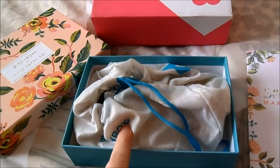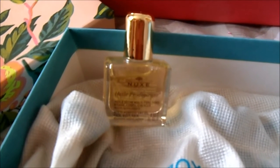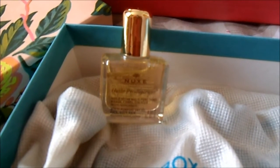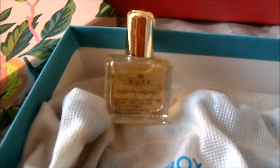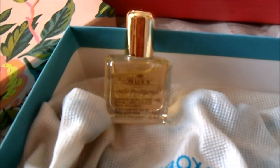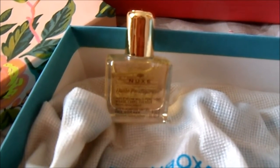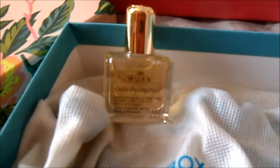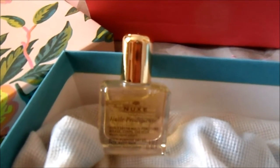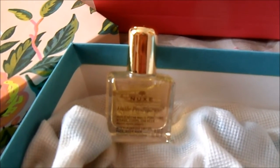Let's start with these bottles that I know a lot. It's L'huile Prodigieuse from Nuxe — it's a dry oil for the skin, the face, and the hair, and I've known it since I was very young. I think the first time I tried it I was about 10. It's always a good idea to receive this type of oil.